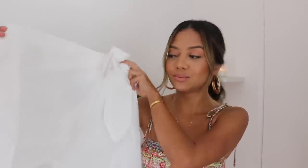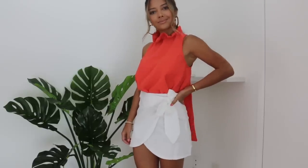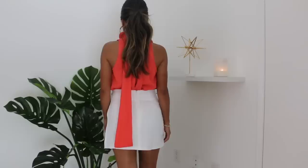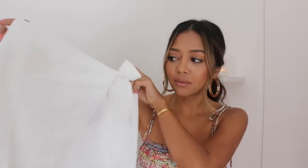Next I got this really cute white mini skirt. It is not a skort — it's a true skirt. The back has a zipper so you can get into it easily. I love how the front has this overlapping skirt detail and then it ties in a bow right here. This one fits me perfectly in a size small. I believe they also have a black color of this online.